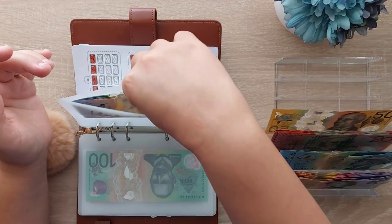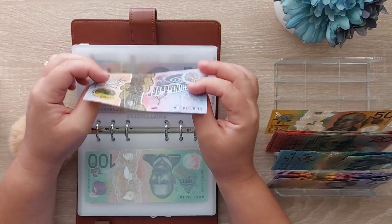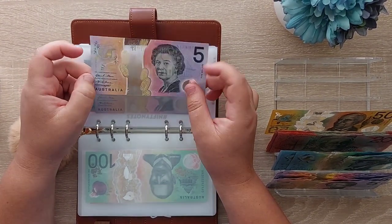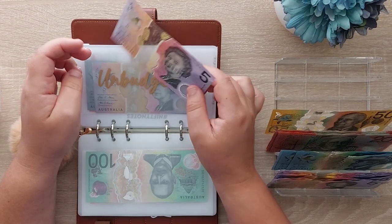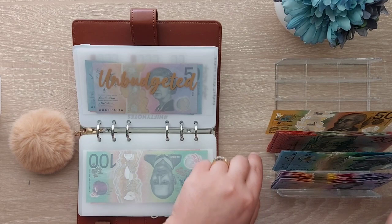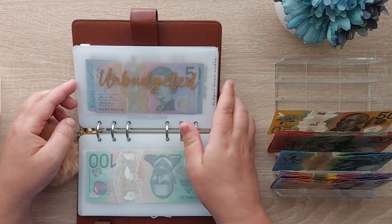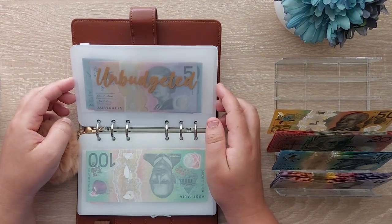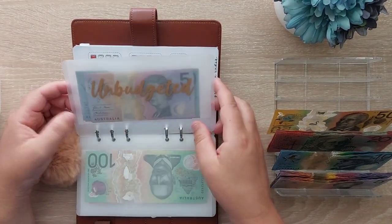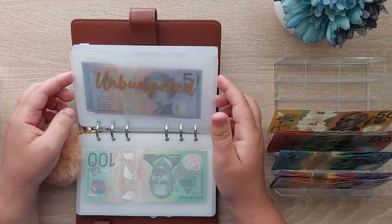We might just take $5 out of the unbudgeted envelope to cover that $2 fee for the direct debit for the health — they charge $2 if it's direct debit instead of you paying it yourself, which is fine by me. The other $3 can just go towards the cushion. That's what this envelope is for — anything unbudgeted, like bank fees or if we hire a movie on Foxtel — that can come out of that.